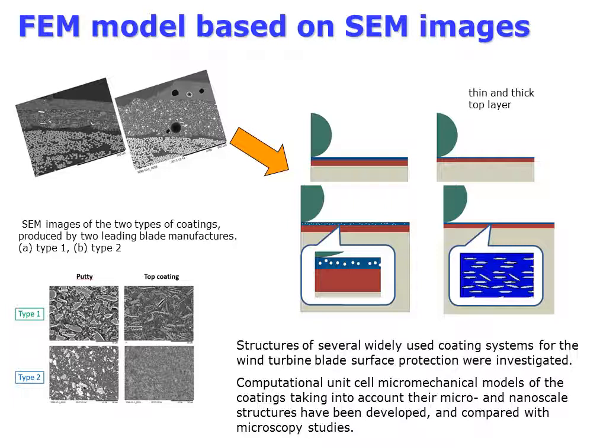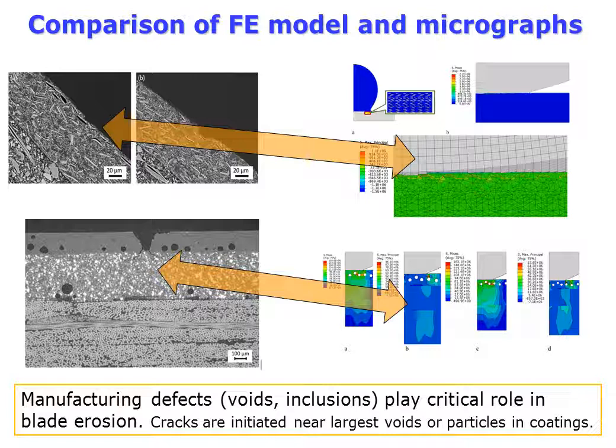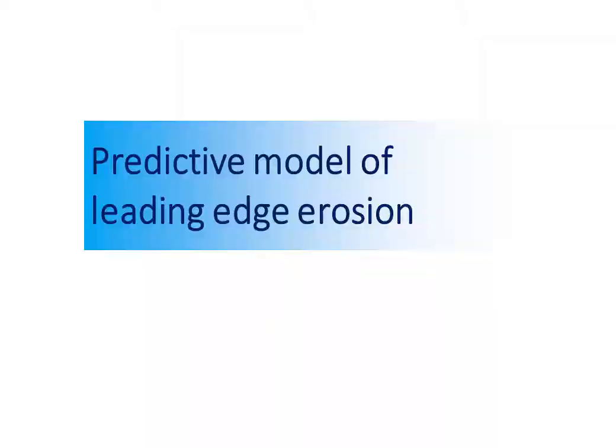Further, finite element models of coatings with voids and particles were developed and compared with the micrographs. Comparing the simulated stress fields and micrographs, we observed that the highly stressed regions are between voids and the surface of the coatings. It can be seen that cracks start from voids.